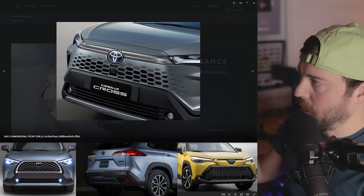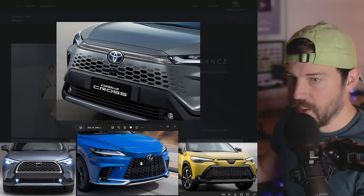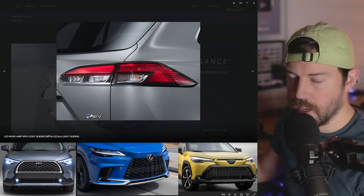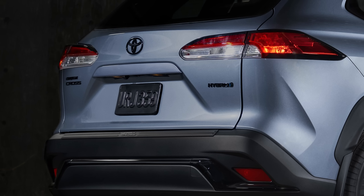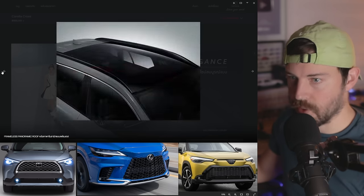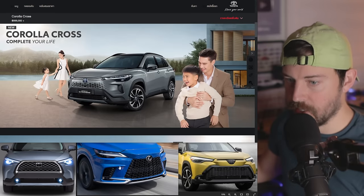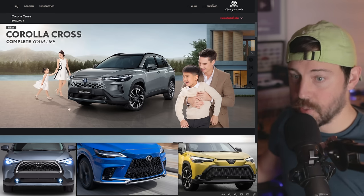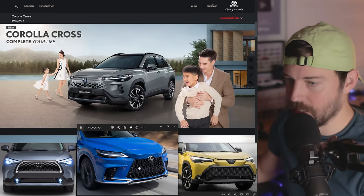I pulled up the Lexus RX 500h F Sport to compare. The refreshed Corolla Cross does have that same design in the quarter portion, though the RX sits much lower. Checking out the grille design, I actually think the new Corolla Cross grille looks better. The new RX redesign isn't my favorite, but I think the new Corolla Cross refresh looks better overall.